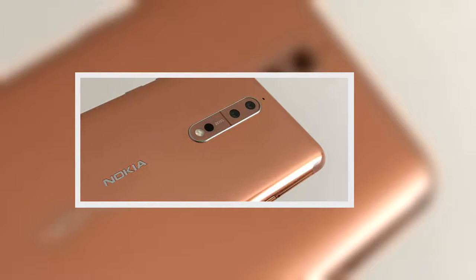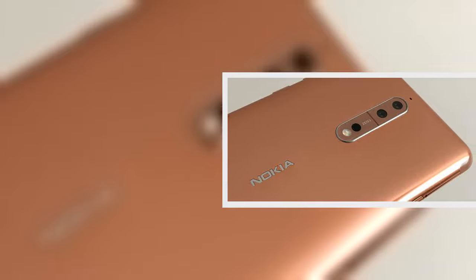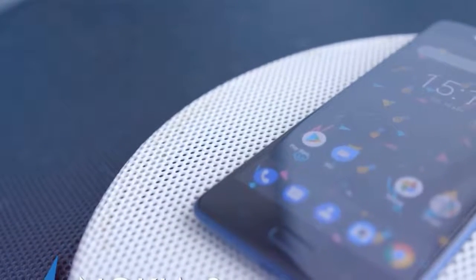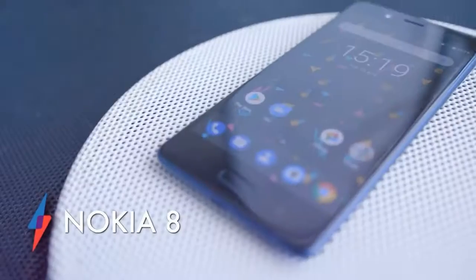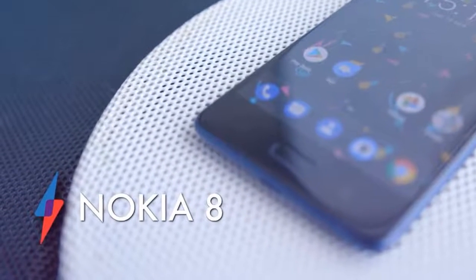The Nokia 8 features a dual-sensor rear shooter that can capture bokeh images with an attractive background blur, and uses an RGB and monochrome sensor in tandem for better low-light photography. The camera has been made in partnership with Zeiss, although it's not entirely clear what input the German lens specialists have had. There are lots of extra features squeezed in here in an attempt to make this one of the best phone cameras on the market.